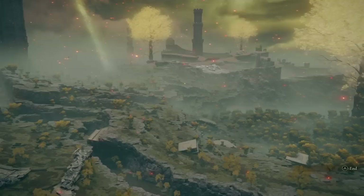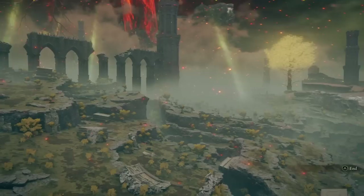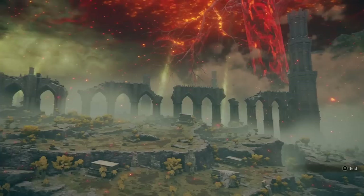Looking at the story of Elden Ring as a whole, there's one theme which cuts through every single aspect of the game, one idea that manifests in every part of the narrative. There is something fundamentally wrong with the Lands Between, and that wrongness has to do with the way that things are differentiated from one another.